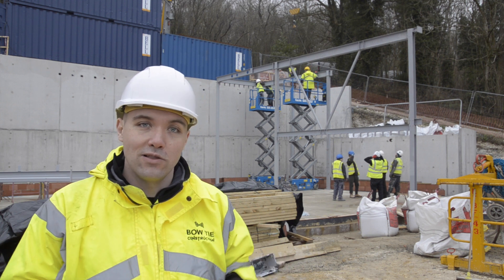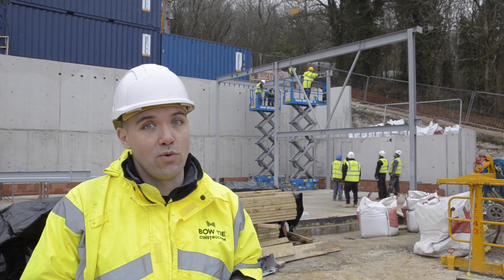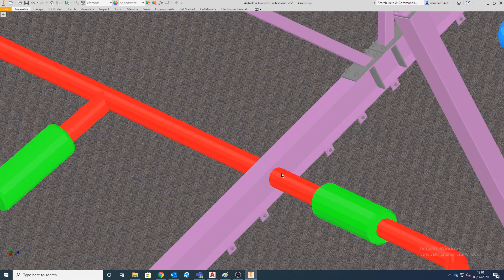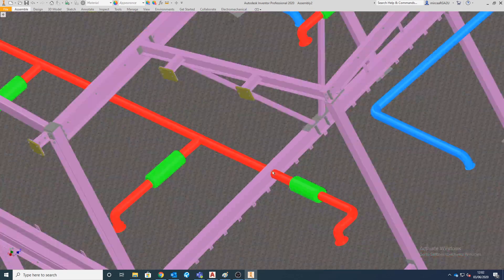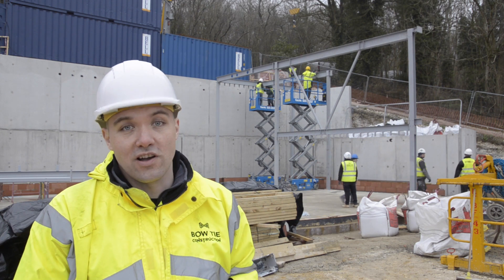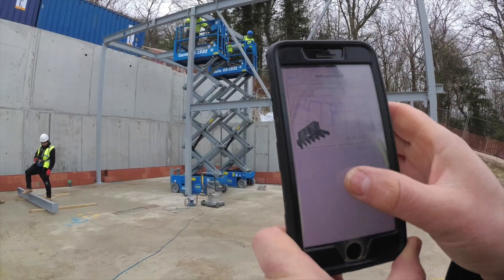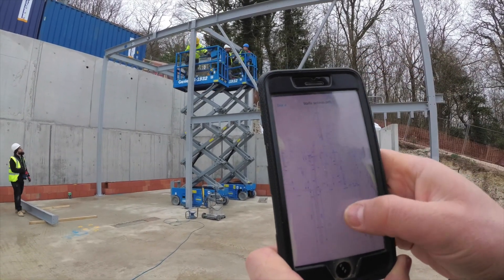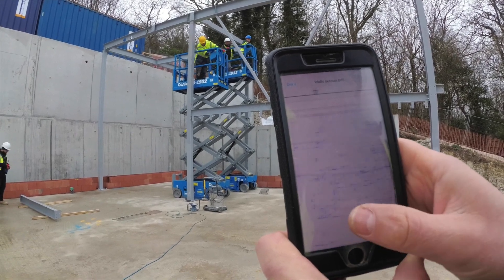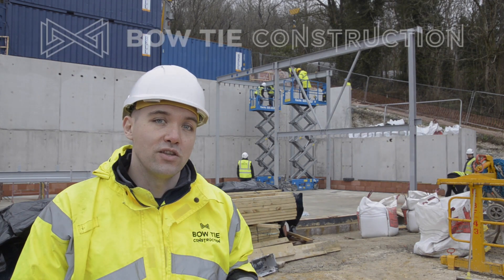We managed to spot quite a lot of errors with the design. Part of that was to do with coordinations — MDHR pipework, missing holes — all of those being resolved during the design stage. All together we managed to save ourselves probably one week on site. We also managed to coordinate all M&E services within the steel structure.